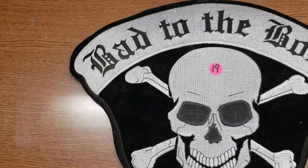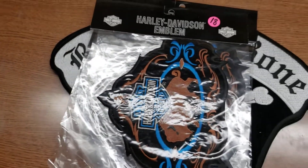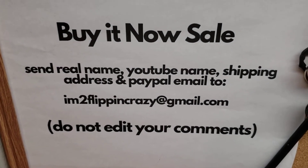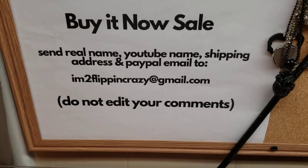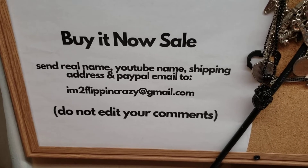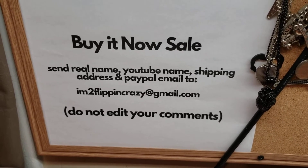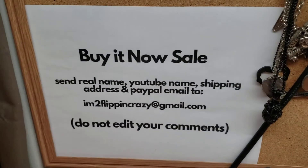Let me know in the comments which one or ones you may be interested in. Remember, if you're not registered with my channel, send me your info to im2flippingcrazy at gmail.com exactly as spelled. Do not edit your comments. If you're not already subscribed please do so, hit that notification bell and set it to 'All.' I do pop-up sales, live auctions, live sales, and other videos on reselling. Thanks for watching everybody — I'll have another pop-up sale soon. Keep watching, bye!